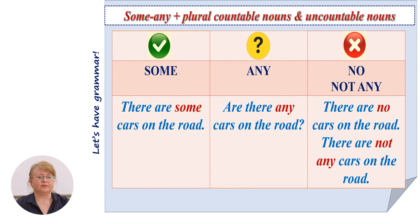Time for grammar. Let's see how we can use 'some' and 'any' in English. We also need to know how to use 'no' in some sentences. We use 'some' and 'any' plus plural countable nouns or uncountable nouns. We use 'some' in affirmative sentences: there are some cars on the road. In interrogative sentences we need 'any': are there any cars on the road? In negative sentences we may use both 'no' or 'not any'.